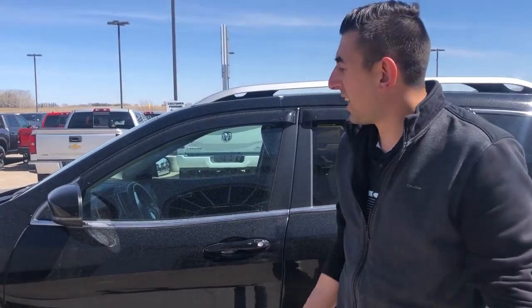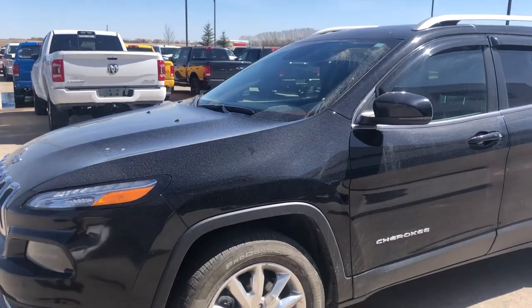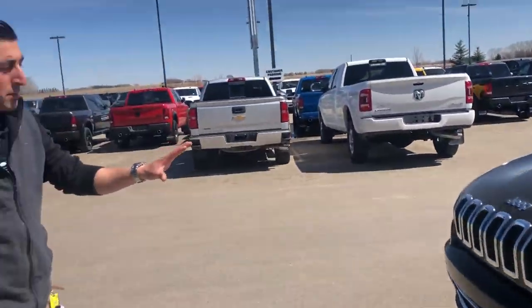Hey guys, Davin Simeo, Sales Manager here at Mountain View Dodge in Olds, Alberta. Today we've got a 2017 Jeep Cherokee Limited. This one's got 66,000 km on it and 3M on the front.